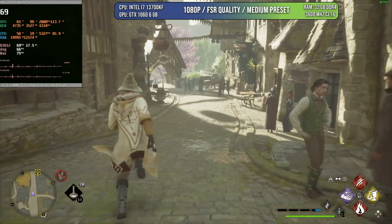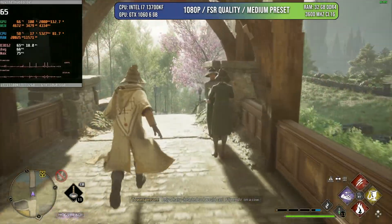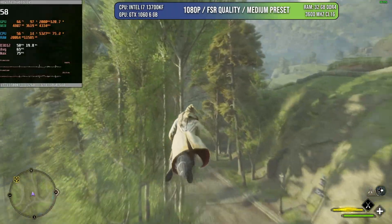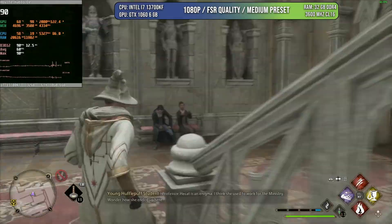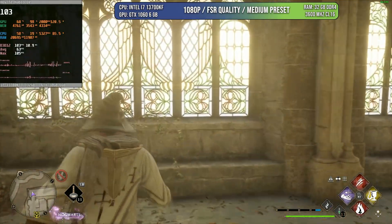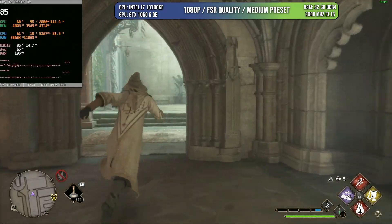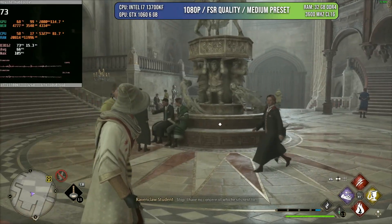When it comes to Hogwarts Legacy, one of the most popular games of last year, you can also enjoy a 60 FPS experience using this card at 1080p with FSR quality and medium preset. Medium preset is not bad quality — games look so good these days that even at medium you'll have a beautiful experience. You can go as low as 50 and as high as 100 in some areas, but in general you're going to have a very nice 60 FPS experience. Not bad for an eight-year-old GPU still fighting to this day.